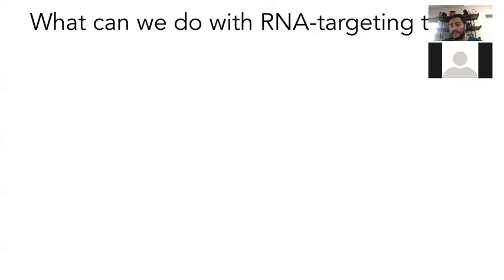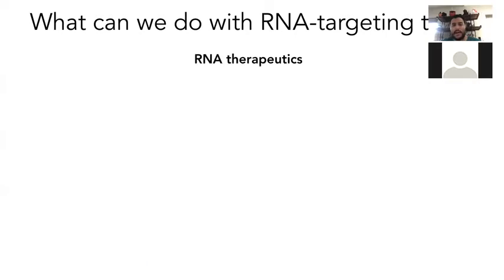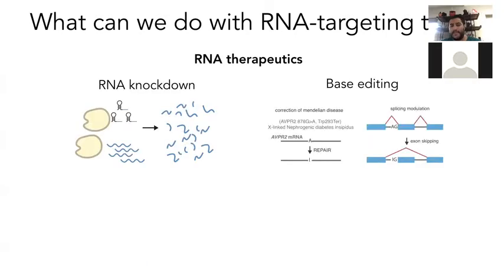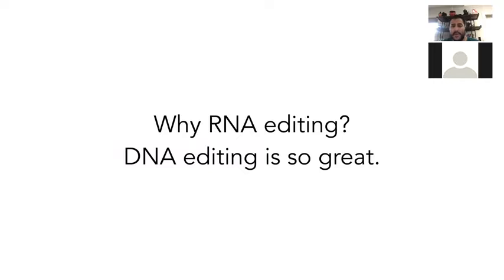Cas13 is not just useful for diagnostics. There are a lot of cellular applications to think about — RNA is involved in so many different processes in the cell, so having tools to manipulate RNA is important. Two things you can do with programmable RNA targeting tools are RNA knockdown and base editing. The base editing area is more interesting and more recent, so I'll dive into that. The big question is: why RNA editing when DNA editing is so great?